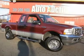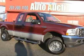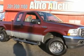Serious price reduction. This is a steal. Must go. Do you want it all, especially sheer toughness?